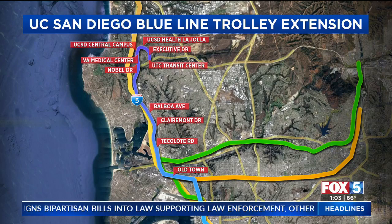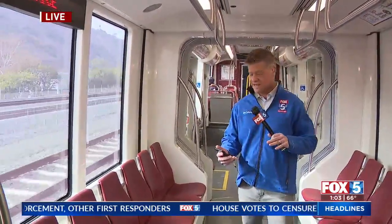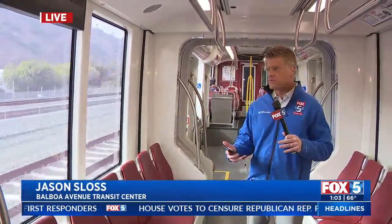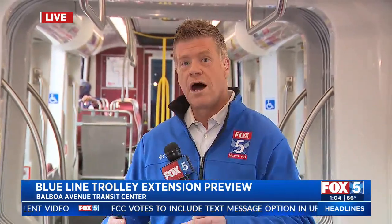As you can see right now, we are on the move — taking the first ride on this Blue Line extension. Very exciting. Grand opening is Sunday. A full celebration with food, music, and giveaways is scheduled from 11 a.m. to 3 p.m. at the UC San Diego Trolley Stop, where we're headed right now. And you can ride the trolley for free to get to that event. We'll have much more about this exciting new extension later on the Fox 5 News at 4. Live on the trolley, Jason Sloss, Fox 5 News.